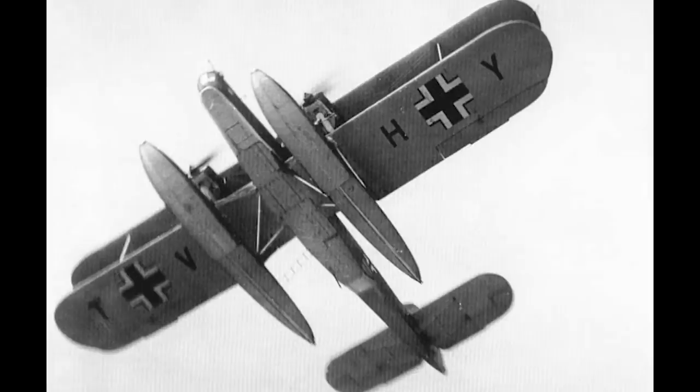Heinkel's new aircraft was designed as a large twin-engine attack and reconnaissance plane, which could be operated as either a land plane or a float plane. As such, two prototypes were ordered to test out both versions of this design. The float plane was designated the HE-59A, and the land plane was the HE-59B.